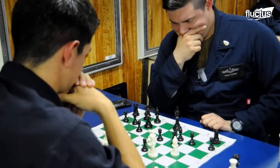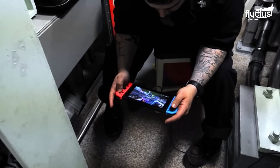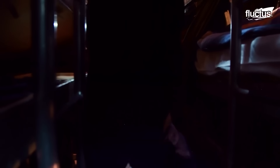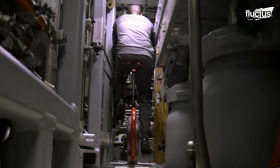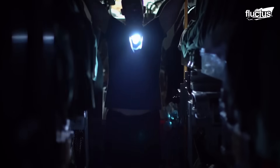Despite the confined and submerged environment, submarines manage to offer room for entertainment as well. With less wiggle room in submarines, sailors manage to place stationary exercise machines such as bikes and treadmills, or walk down the torpedo tubes to keep in shape.